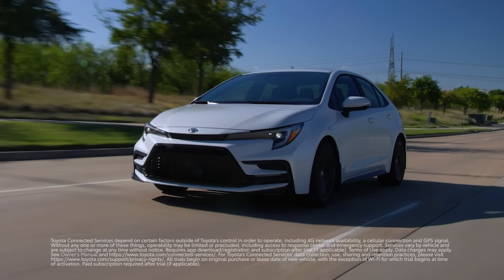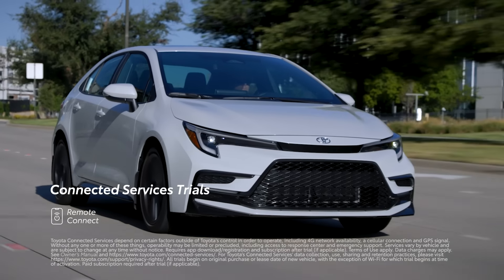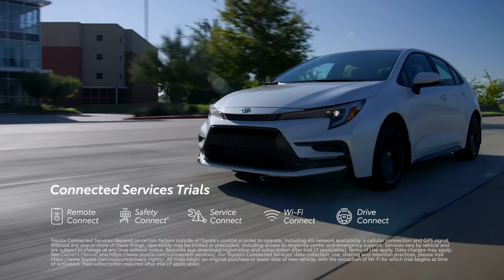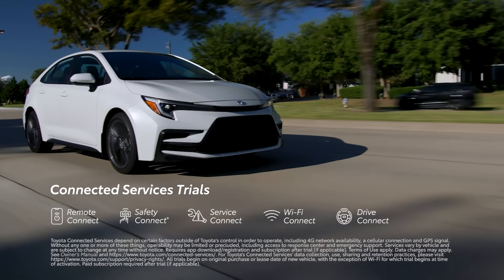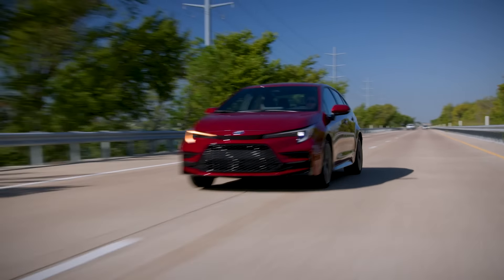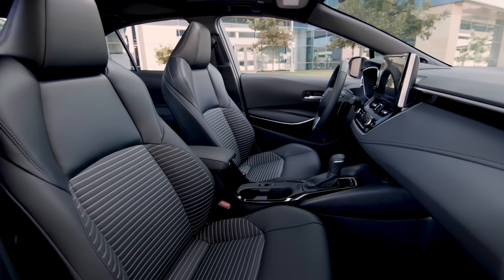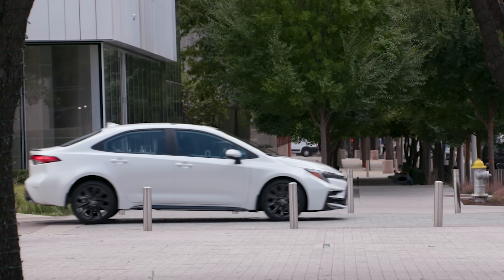Corolla can also be linked with trials to Toyota's available connected services, including Remote Connect, Safety Connect, Service Connect, Wi-Fi Connect, and on select models, there's also a trial to the all-new Drive Connect, which offers cloud navigation, destination assist, and intelligent assistant functionality. There's also Corolla's available features like automatic climate control, power and heated front seats, a smart key system, and more, all integrating seamlessly to make this a seriously high-tech compact.